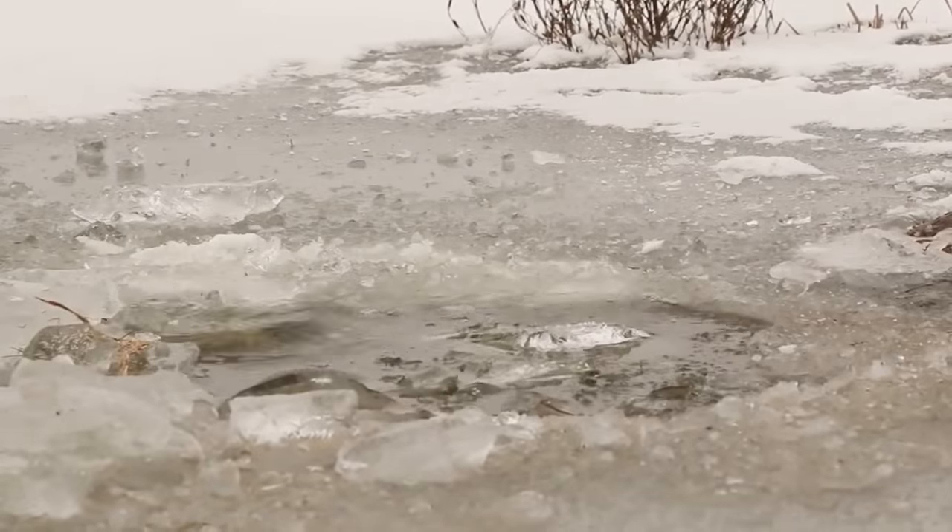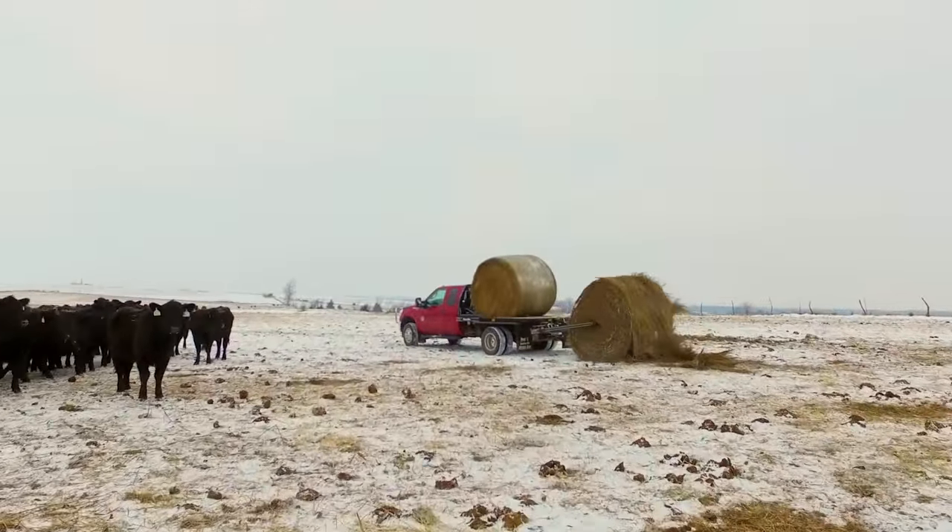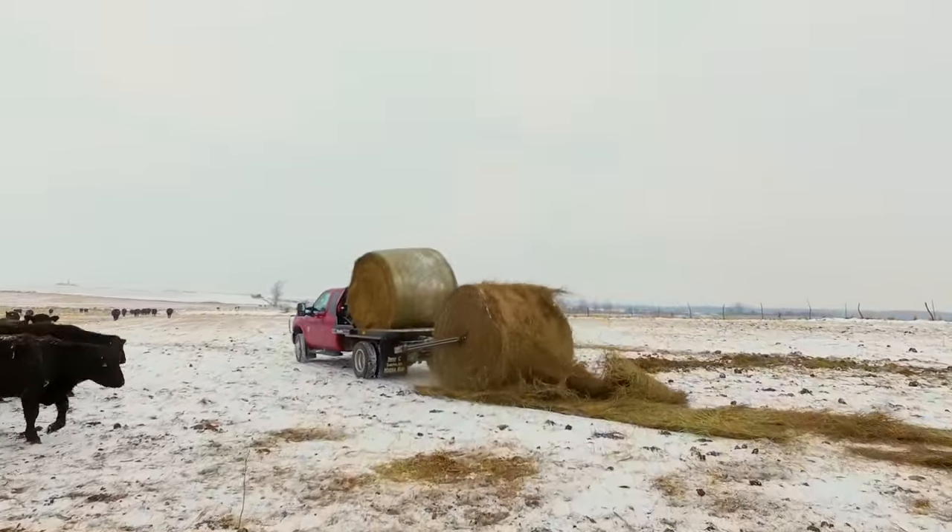Winter in cattle country can pose numerous challenges for cow-calf producers. Harsh conditions and hungry cattle leave no room for unreliable equipment.